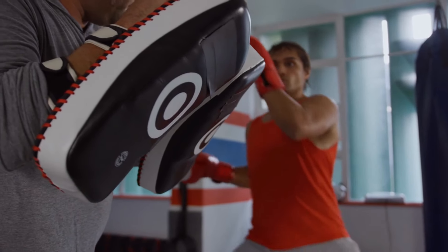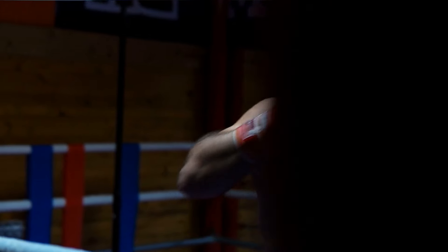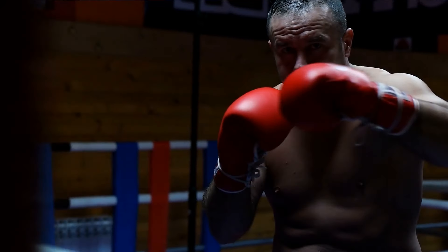Rather than charging you the $1,200 a year you'd have to pay at a boxing or MMA gym, or even the $240 a year we're eventually gonna charge for our database of champion-level footage,